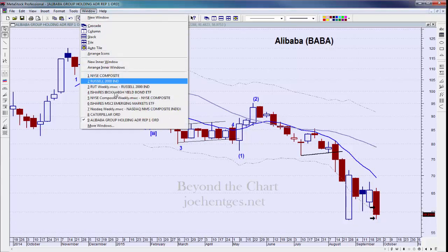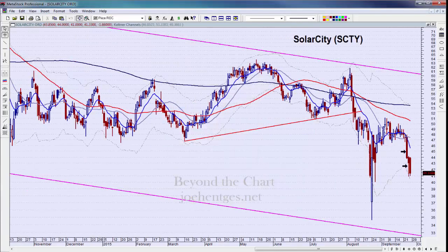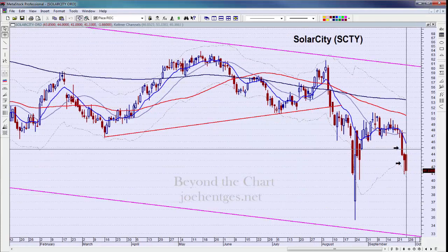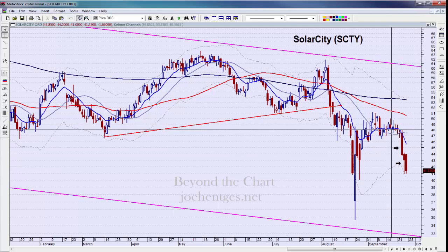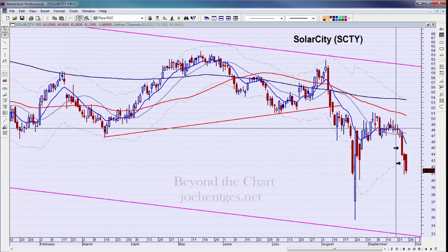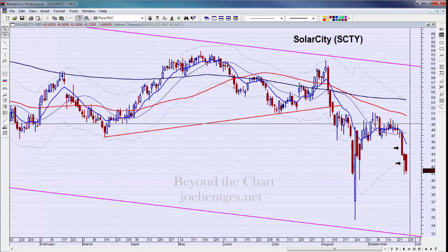The last one we'll look at is SolarCity, which took a pretty good whack down last Wednesday, Thursday, and Friday. We got into this trade earlier and it's worked out very well — it was a trade idea and we're still in for a portion. These are just a portion of the trade ideas that have been shared with insider members.